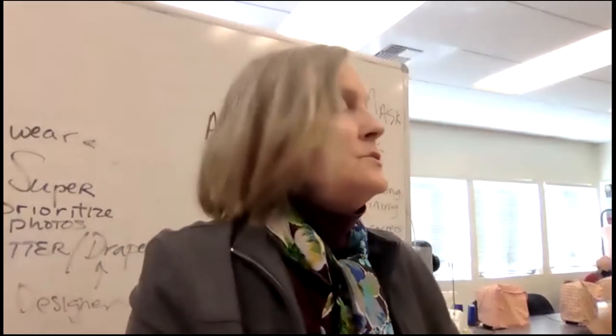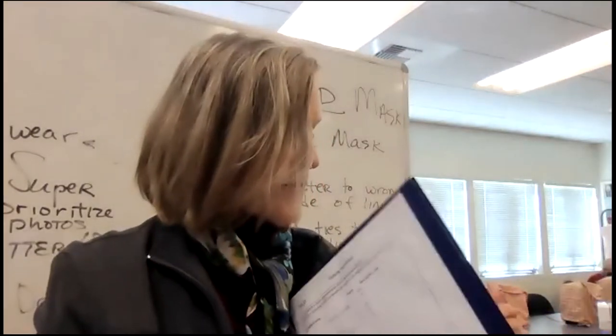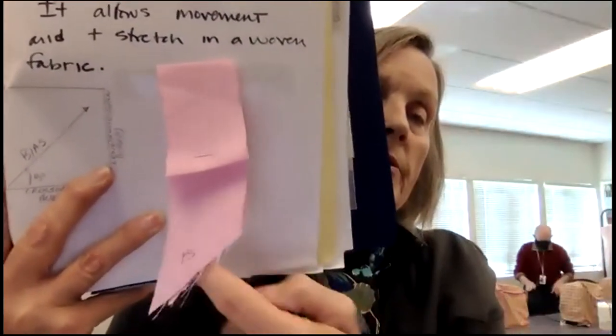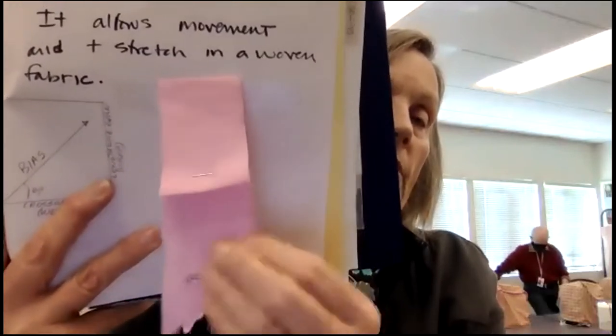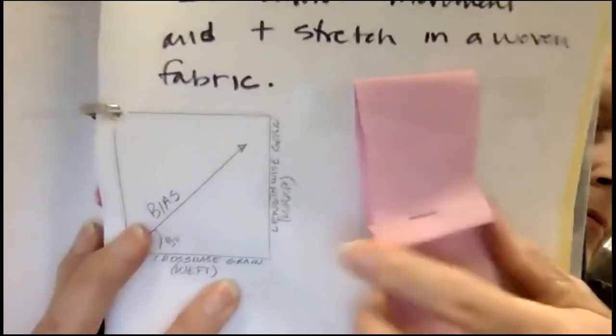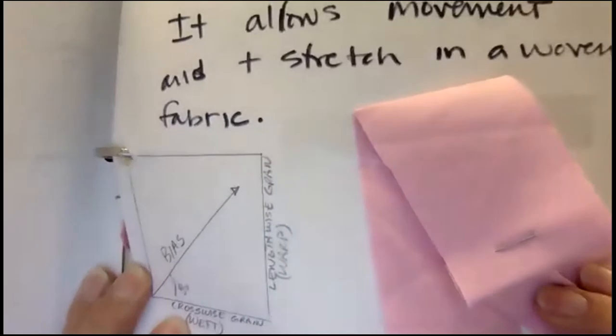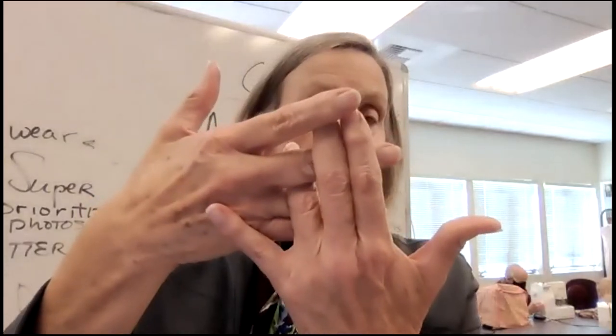Be sure you understand straight of grain and bias. You know warp and weft. The point of the bias is that it stretches. Here's my straight of grain versus my bias — the bias is stretchy. The lengthwise grain, the cross grain, and the bias at a 45-degree angle — that determines the bias. A woven is interlocking threads at 90 degrees, and the bias is what gives us the stretch. The selvedge is the finished edge, and you have that in your sewing bag.